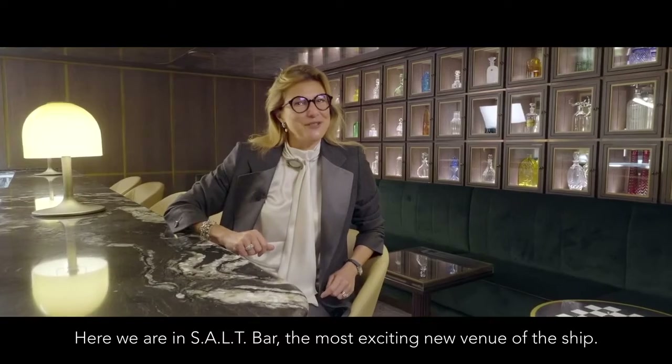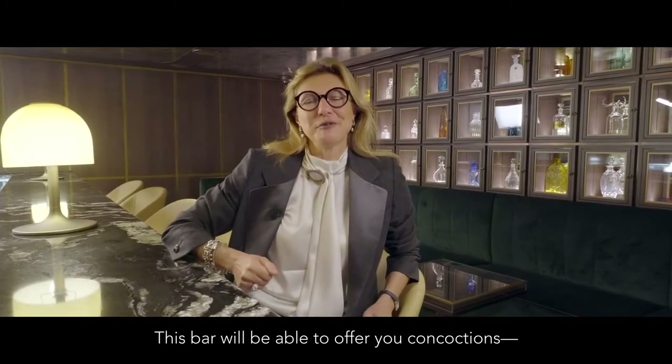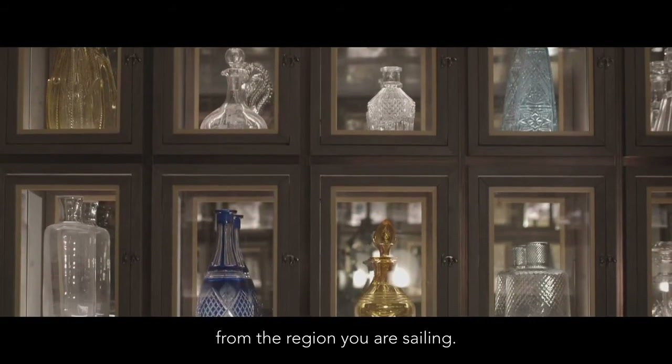Here we are in Salt Bar, the most exciting new venue of the ship. This bar will be able to offer you concoctions, liqueurs, spirits and different wines from the region you're sailing.